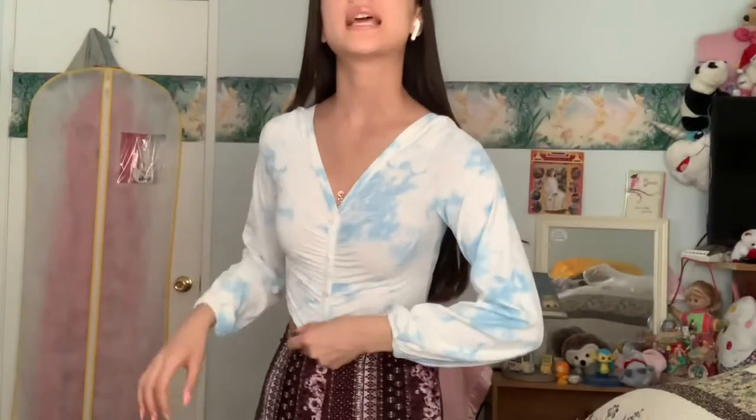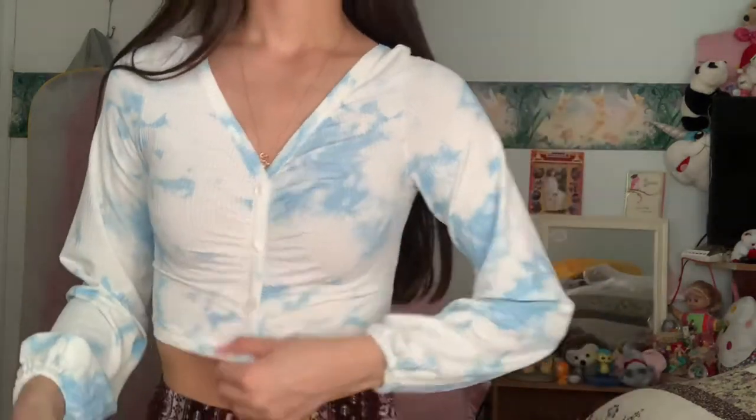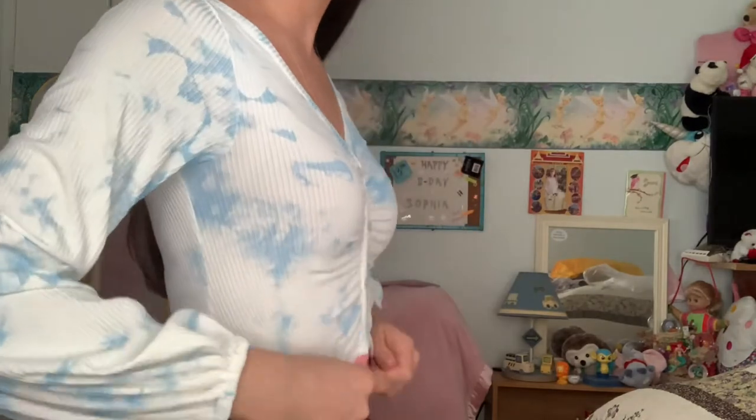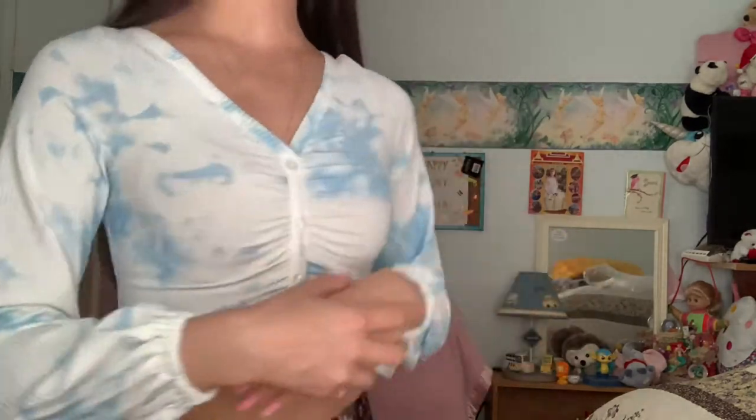Okay, so this is the next top. This top is also from MS Boutique. It is super cute. It is white with blue — it reminds me of the sky. It is super short like the other one. It's a tad tight for me. All of these items are in a size small unless I say otherwise.